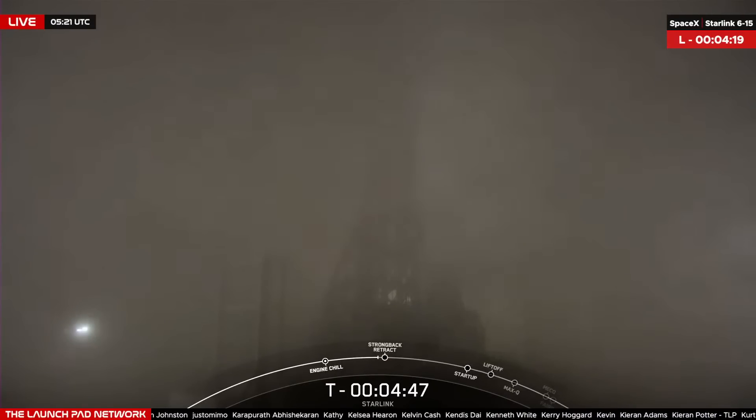Launch Complex 4 East at Vandenberg Space Force Base in California. At T-minus 4 minutes and 42 seconds, the range is ready to support, and even though there's fog at Vandenberg, the weather is looking great for an on-time liftoff at 10:25 PM Pacific time. Teams are currently tracking no issues with the vehicle or the spacecraft.